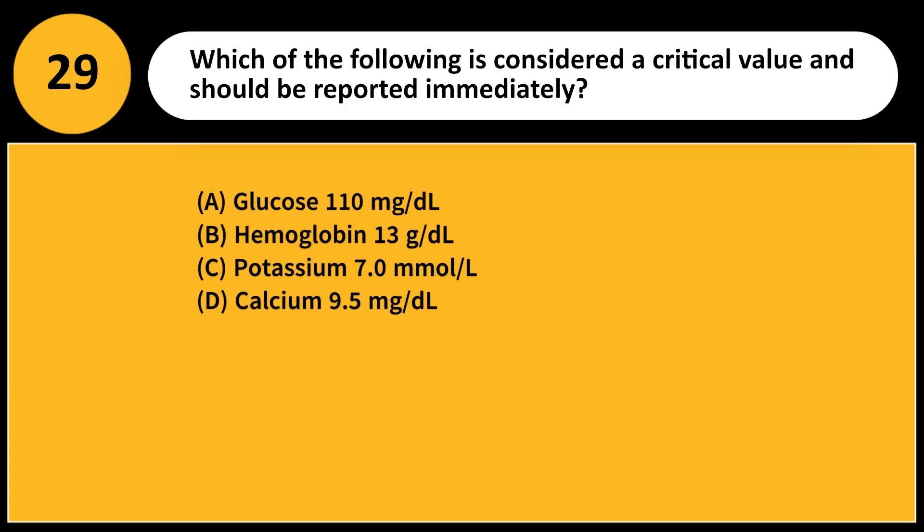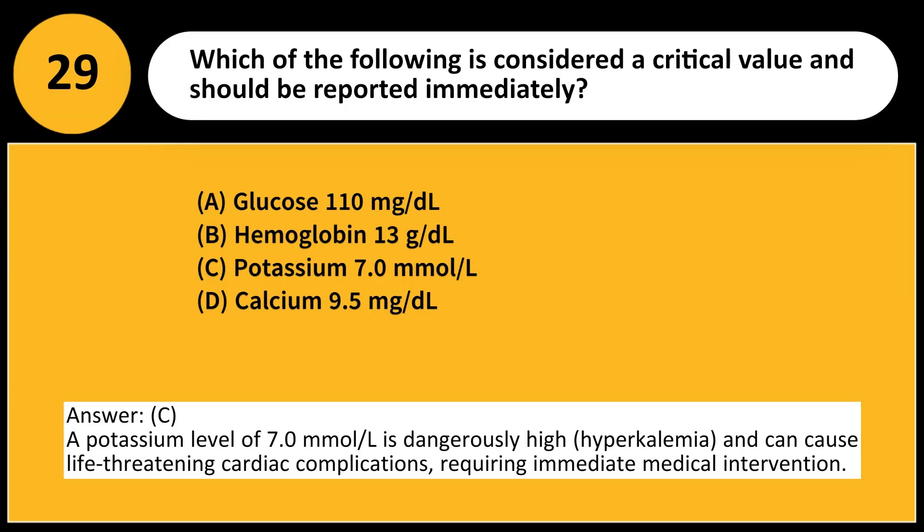Which of the following is considered a critical value and should be reported immediately? A. Glucose 110 mg/dL. B. Hemoglobin 13 g/dL. C. Potassium 7.0 mmol/L. D. Calcium 9.5 mg/dL. Answer: C. A potassium level of 7.0 mmol/L is dangerously high (hyperkalemia) and can cause life-threatening cardiac complications requiring immediate medical intervention.